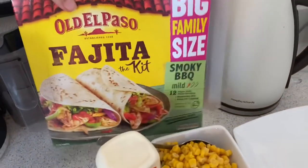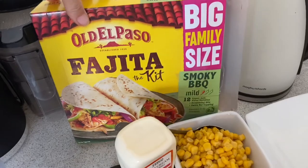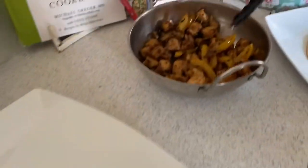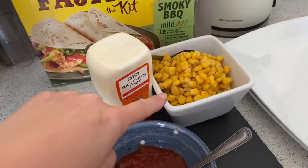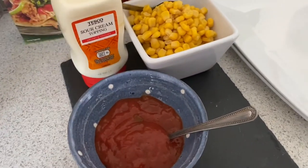Today for dinner we've got Old El Paso fajita kit — a smoky barbecue one. We've got it with some corn pieces. Lucy's just making up her wrap there. And then we've also got some sweet corn to go with it, and there's the salsa and the sour cream.